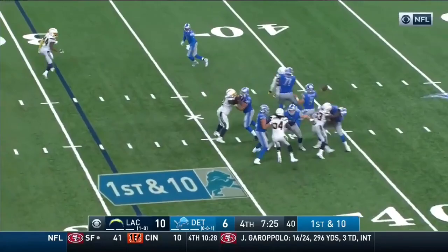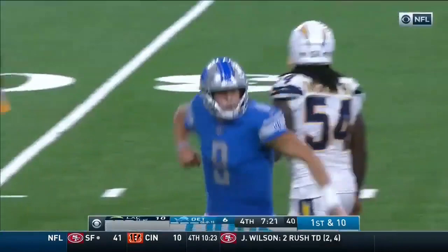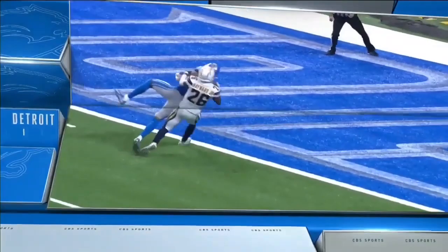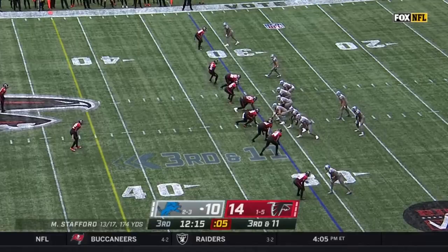He was in concussion protocol earlier in the week. First and 10 — Stafford deep, he's got him for a touchdown! Galladay! He beat Hayward! A 31-yard touchdown pass for the lead! And then he finds his lanky wide receiver — Galladay for 6!